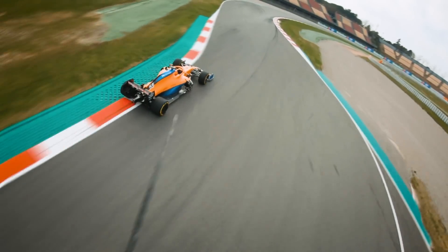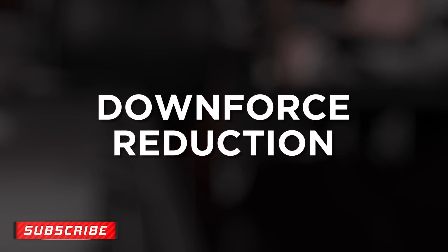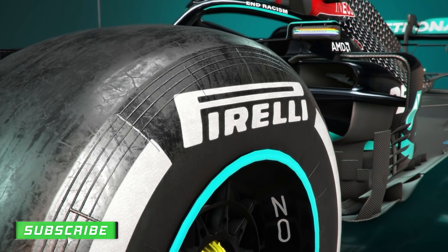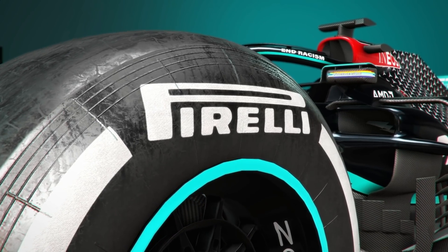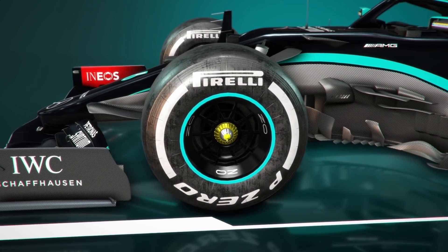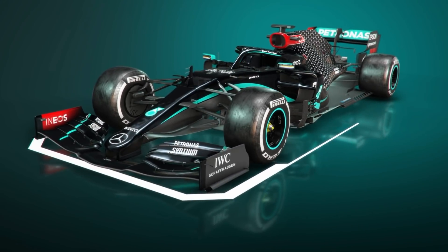There are a few aerodynamic changes to address this for next year, including removal of part of the floor and from the diffuser. This is estimated to bring a reduction of 10% in overall downforce to ensure that the Pirelli tyres work within the load window intended. Without those changes, tyres designed for 2019 aero loads would be forced to work under the increased downforce added by two years of aero progress.